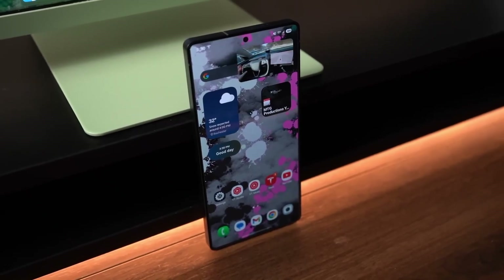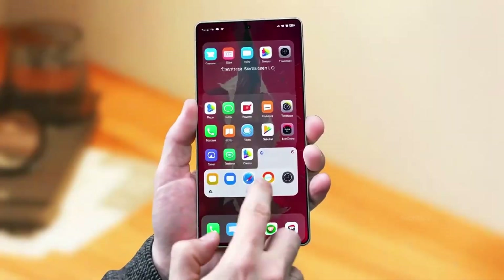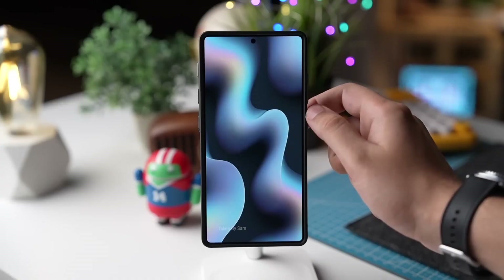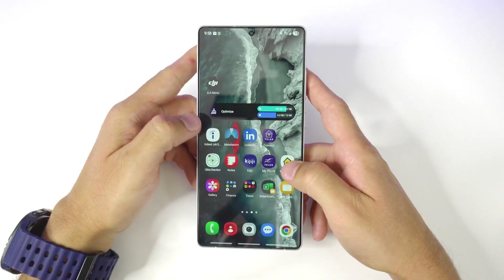Ever noticed your phone's battery suddenly acting weird after a big software update? One day it's lasting easily through the night, and the next, it's gasping for life before dinner. Well, that's exactly what's happening right now with the Galaxy S24 Ultra after the official One UI 8 update.